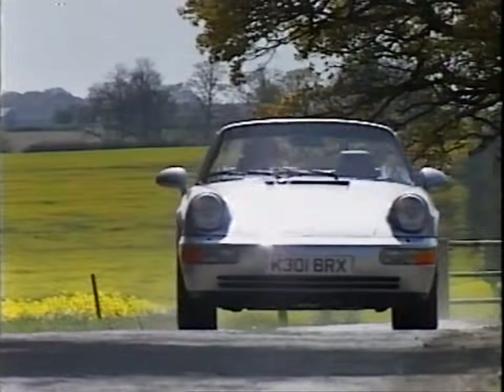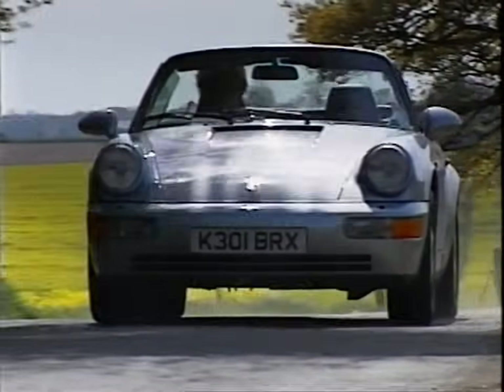Sadly, very few people will ever get to drive any of these cars. But now at least you can watch this tape over and over again and dream pleasant dreams.